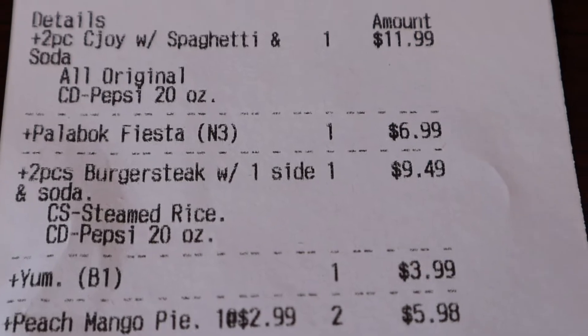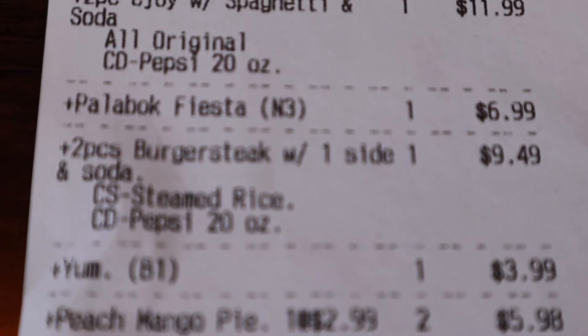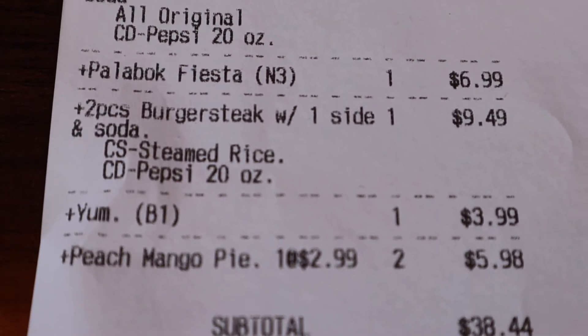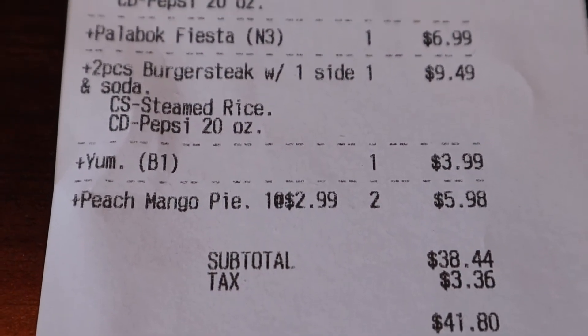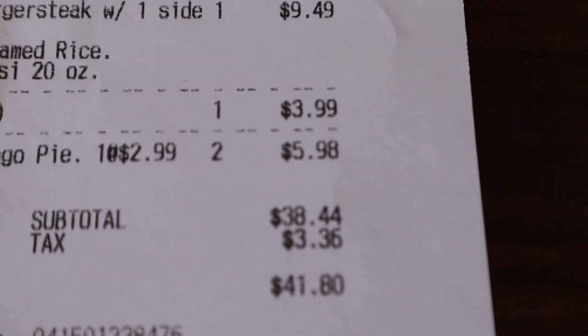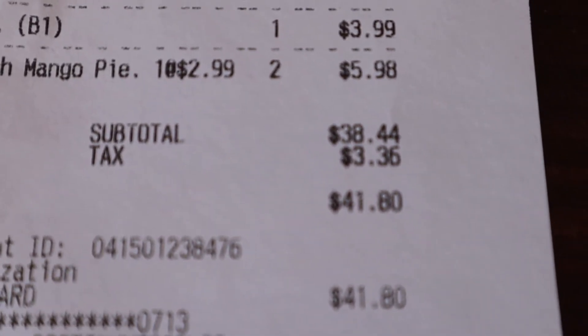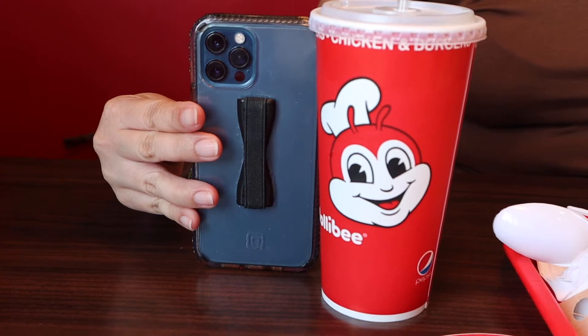So this is what we ordered: we have chicken joy with spaghetti, palabok, two-piece burger steak with rice and a drink, one yum burger, and peach mango pie. We got our drinks — this is a small drink. But you can do a refill, so basically unlimited drinks. That's how big that small drink is, for sizing reference.